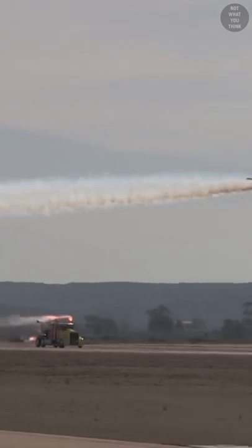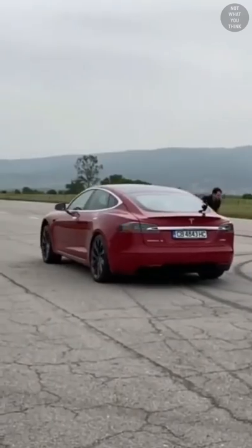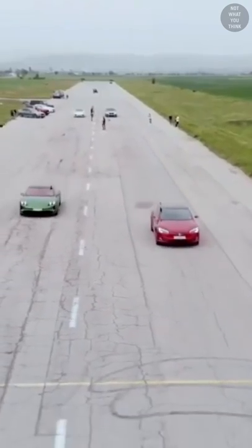In other words, the truck can travel a quarter mile in 6.63 seconds. For reference, a Tesla Model S can do a quarter mile in 9.34 seconds. Clearly, Elon Musk has some catching up to do.